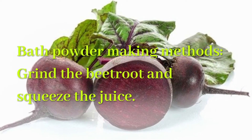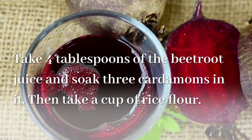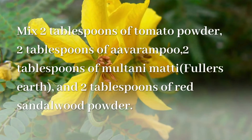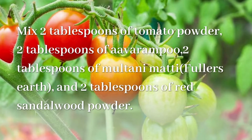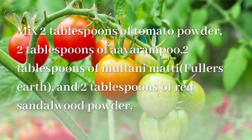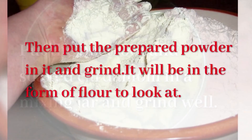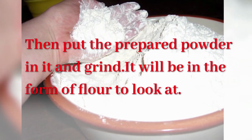Bath powder making method: Grind the beetroot and squeeze the juice. Take 4 tablespoons of the beetroot juice and soak 3 cardamoms in it. Then take a cup of rice flour. Mix 2 tablespoons of tomato powder, 2 tablespoons of Avarampu, 2 tablespoons of Multani Mitti Fuller's Earth, and 2 tablespoons of red sandalwood powder. Put the beetroot and soaked cardamom in a mixing jar and grind well. Then put the prepared powder in it and grind — it will be in the form of flour to look at.